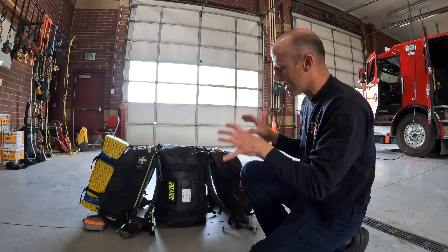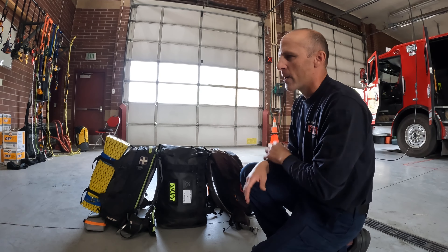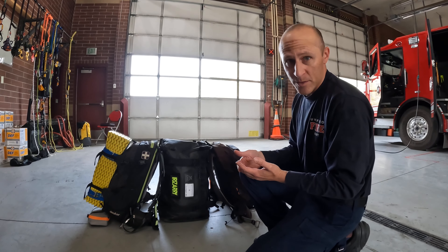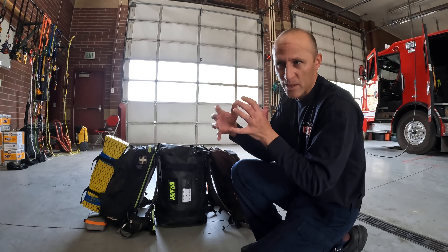What's in a ski patroller's pack? Well, it could be anything and everything — all sorts of weird stuff. So much goes into what somebody would carry, but there are some things you have to take into consideration.